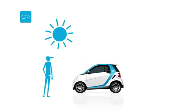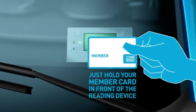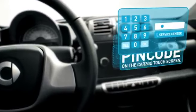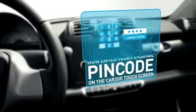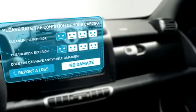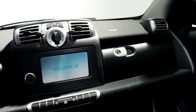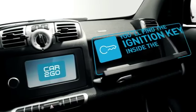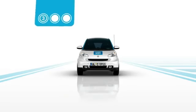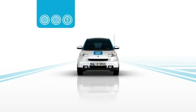And how do you rent a Cartigo? Just hold your member card in front of the reading device at the front windshield. The central locking system is now unlocked. Enter your pin code on the Cartigo touch screen and rate the condition of your Cartigo. Afterwards, just open the glove compartment — the ignition key is right inside. Now you're ready to go.